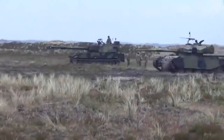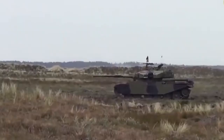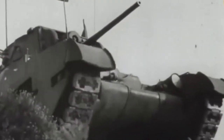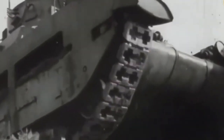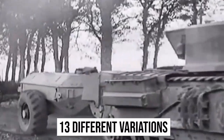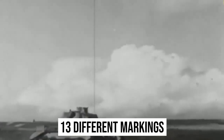A single tank may be required to confront opposing troops, artillery, anti-tank weapons, and tanks during combat. A tank like this would need a dual-purpose cannon that could fire both high-explosive shells and armor-piercing projectiles, as well as enough armor to withstand opponent anti-tank and tank guns. The Centurion went on to have 13 different variations and 13 different markings.